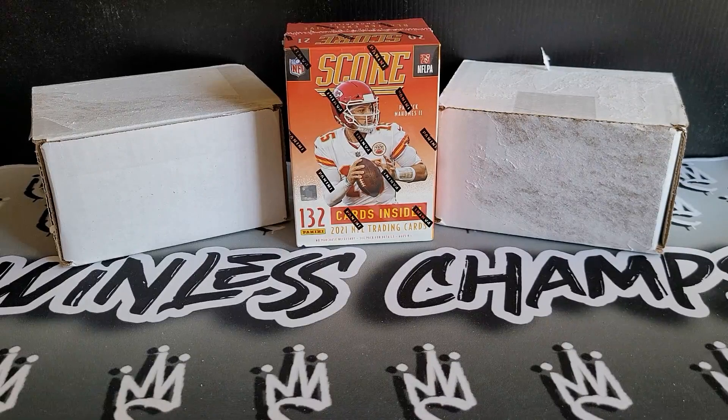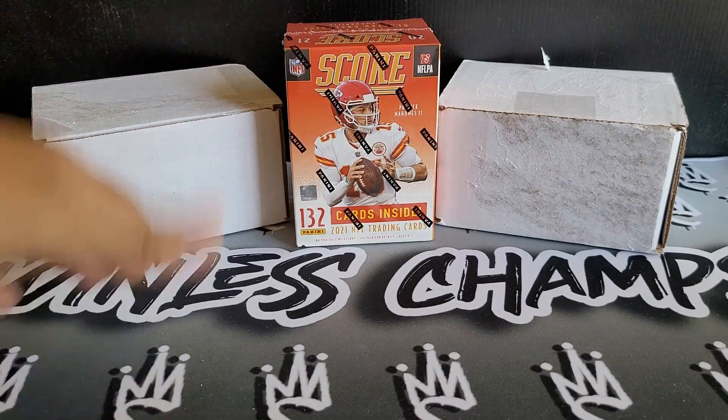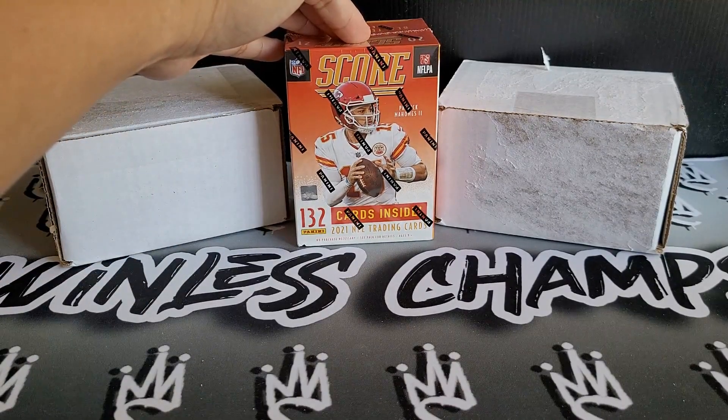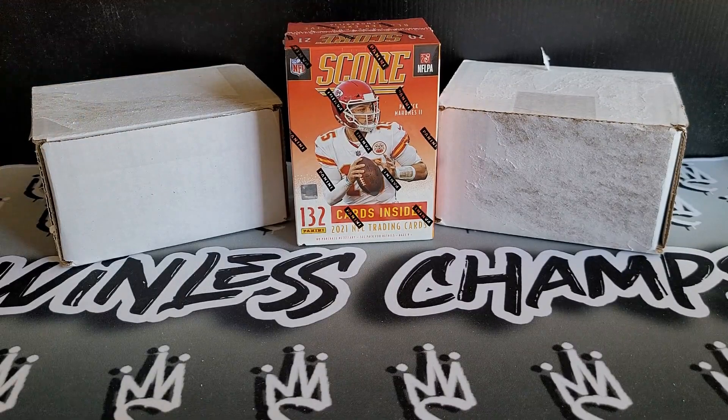What's going on everyone? It's Michael. Happy Friday. Hopefully everyone's having a great day. Today we are going to be ripping up this SCORE Blaster Box of 2021. We do have two mystery boxes — I will let you guys know what's going to be in there. Stay tuned and let's see what's in there.